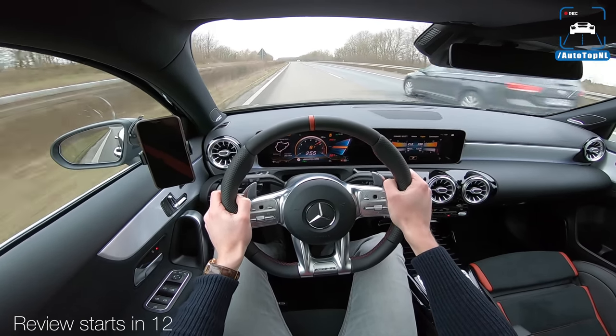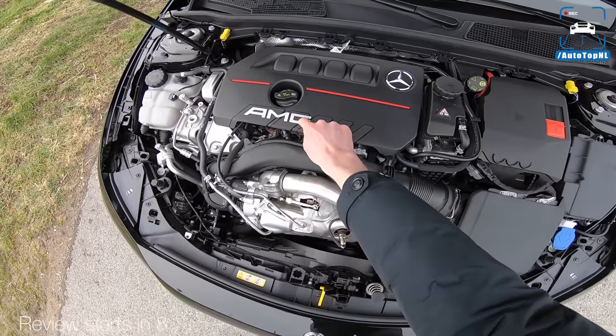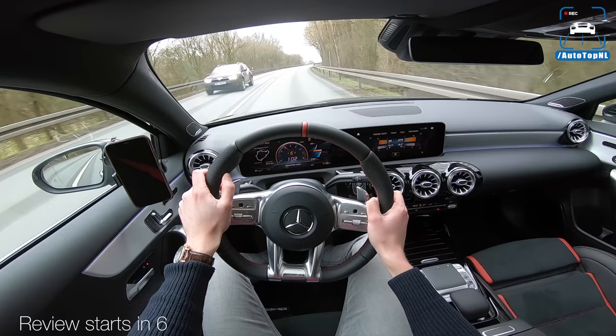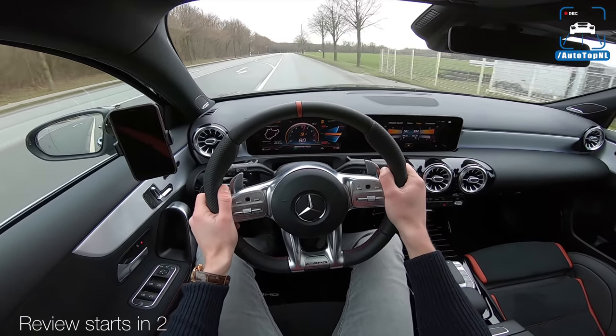So that's the top speed, 255. Mercedes AMG A35. We can go for super sport. It will have a drift mode. The rear end really rotates.